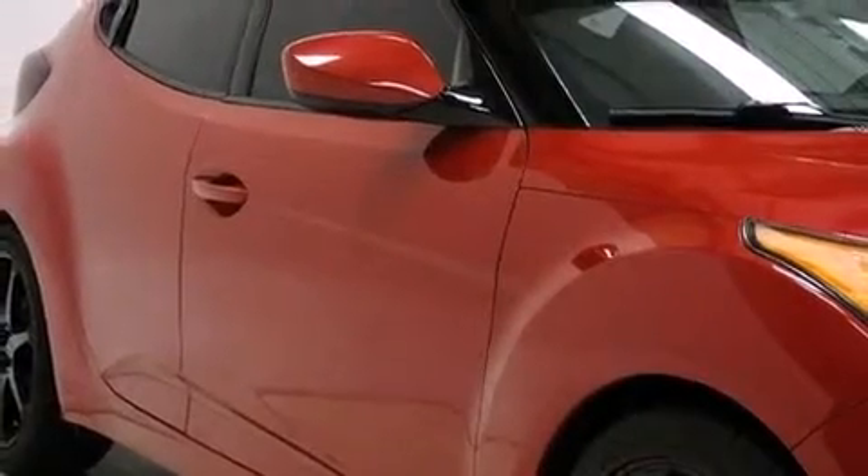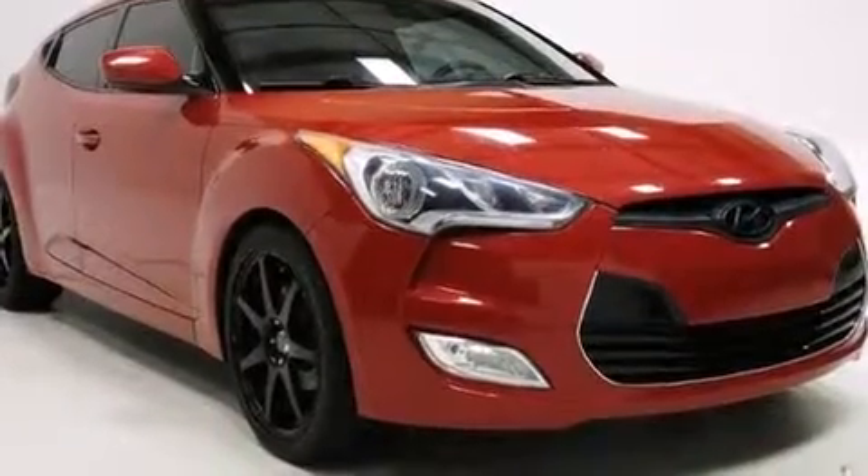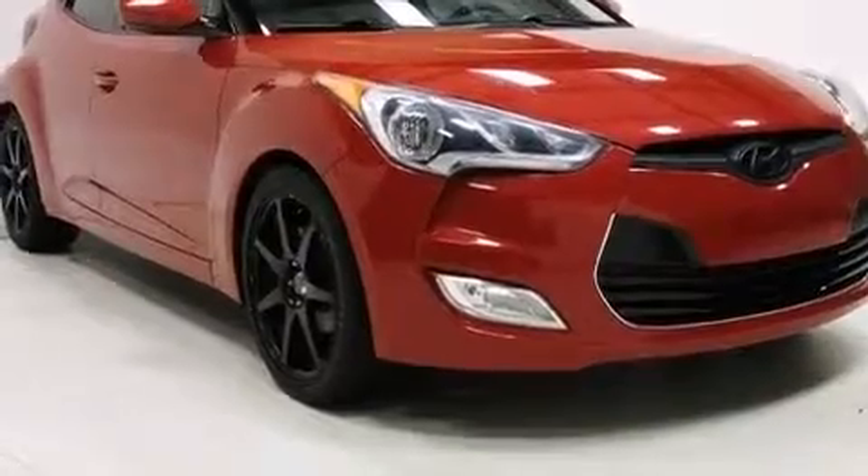Get excited about the 2012 Hyundai Veloster. With fewer than 35,000 miles on the odometer, this hatchback hits the mark with consumers demanding economical versatility.